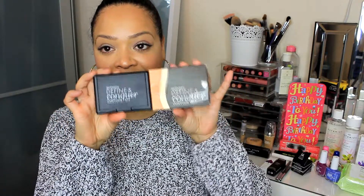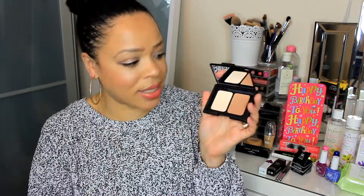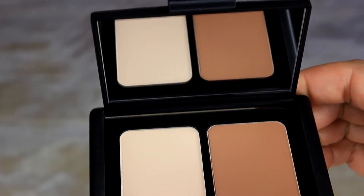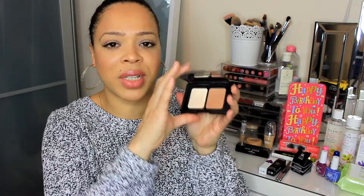I've recently been trying a new brand called 17, available at Boots and Superdrug. The first product is a contour kit with really lovely packaging — impressive for a drugstore product. It comes with a bronzer, a card showing you how to use it, and two colors: a darker contour shade and a lighter highlighter you can use under the eyes or on the higher points of the face. It also has a mirror and the packaging is similar to NARS.